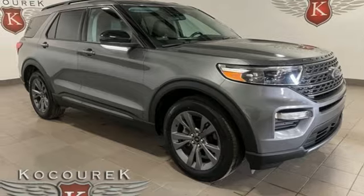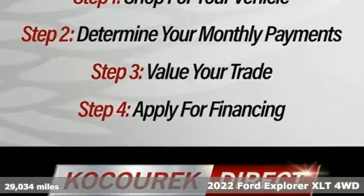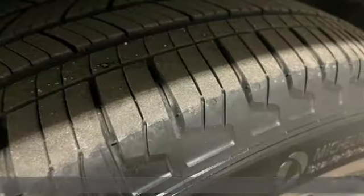Here's a 2022 Ford Explorer. The adventure starts where the pavement stops in this capable SUV. It comes nicely equipped with features you'll love.